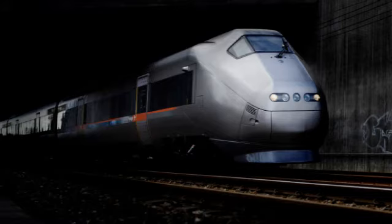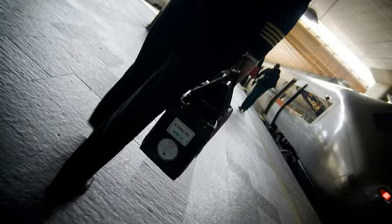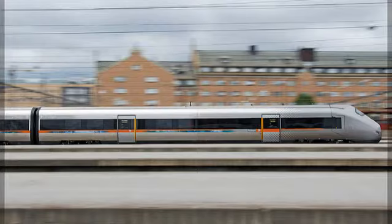Flytoget is one of the first dedicated airport expresses in the world. It was built and opened in 1998 at the same time as Heathrow Express and Arlanda Express. We now service more than six million customers a year, and there are two different services: a non-stop service between the airport and the centre of Oslo, and one extension into another city and the suburban area of Oslo.